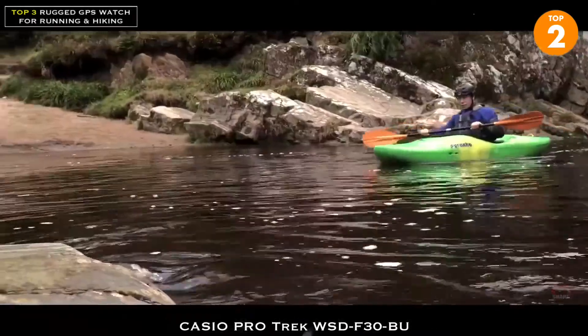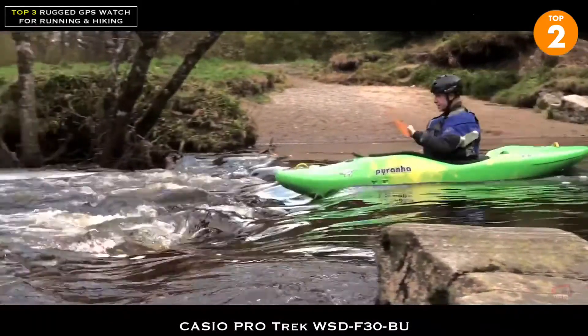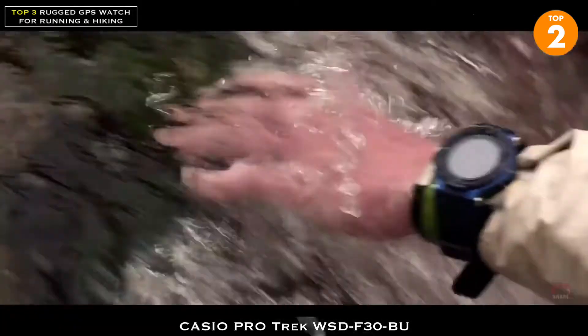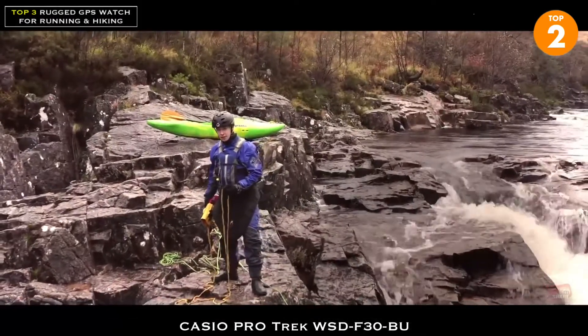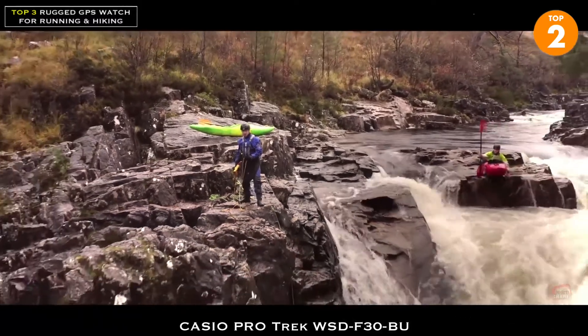As well as being packed full of technology, the F30 is also durable to a military grade standard. So shocks, knocks, and bangs are not a problem, giving you extra peace of mind during more intense activities. Additionally, the F30 is 50 meters water resistant, which means it's right at home in the water, no matter how rough it is.